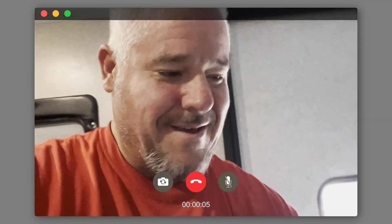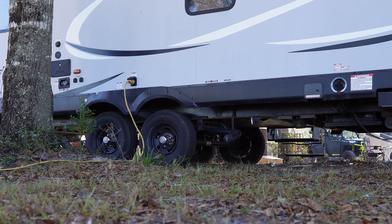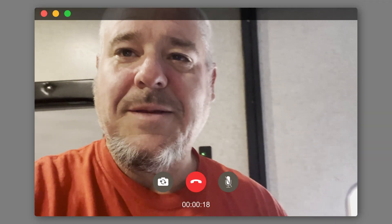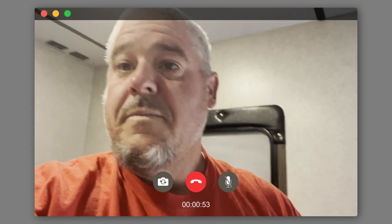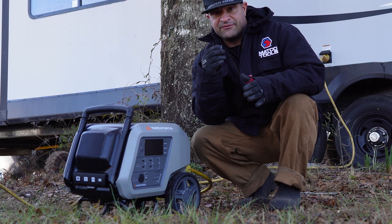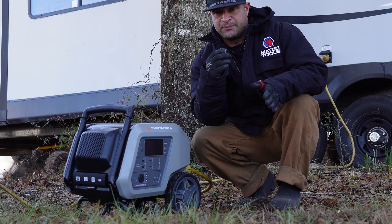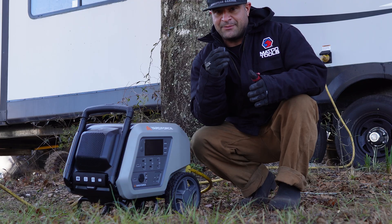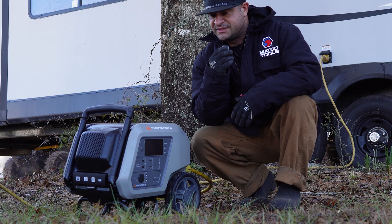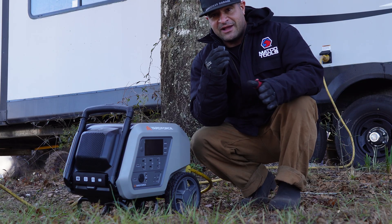This was actually used while we were camping in an emergency situation where my buddy's generator quit out on his camper. One of his guests inside was running a CPAP machine. In the middle of the night they came to me, we hooked it right up to the camper, and it's been running pretty much all night long — about four to five hours with the heater on, powering the entire CPAP. Everybody's happy. It was a lifesaver. Unbelievable.